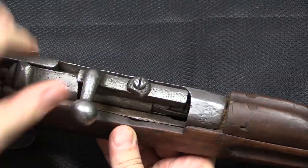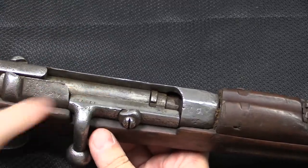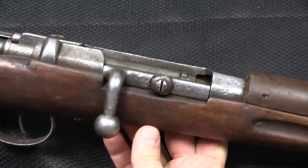This is a system that locks only on the bolt handle root, so I definitely would never fire this thing unless it was tied down to a bench and I had a very long string.